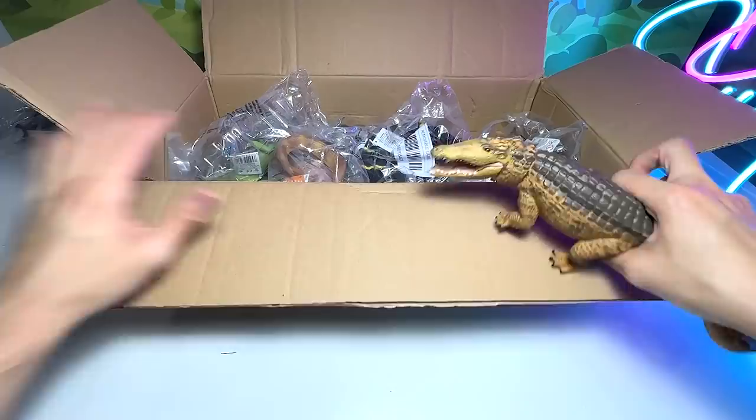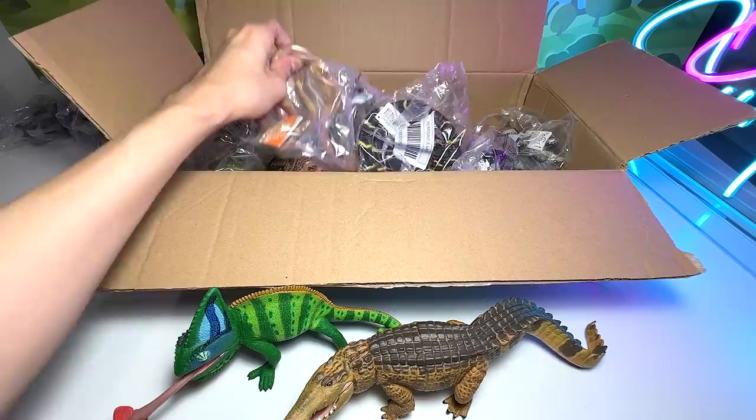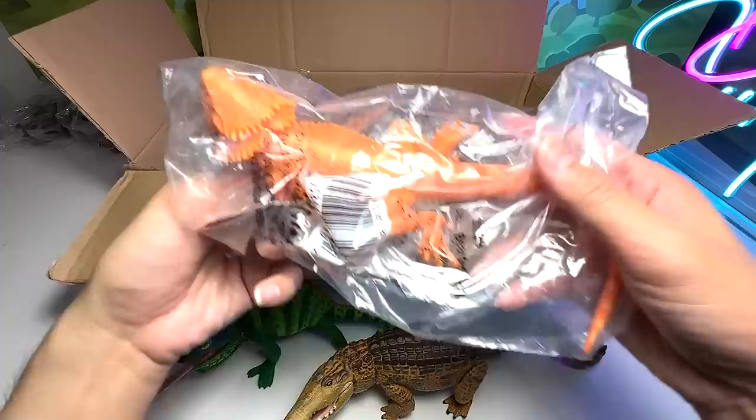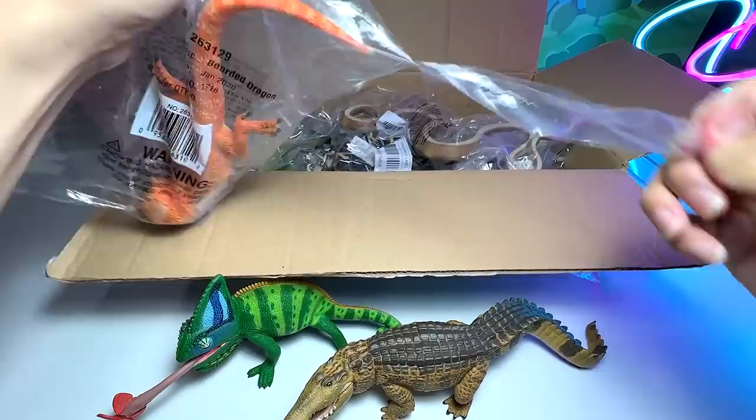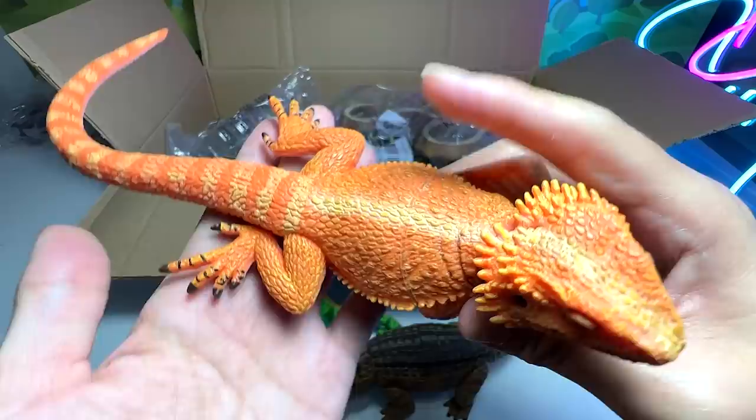Let's put all our new figures right here on the table. What about this one? Another lizard. Let's open this up. It seems to be a bearded dragon — it is already written right here. It's a really beautiful orange lizard. You can see the toes: one, two, three, four, five — five toes. Apologies for my long fingernails — I'm going to cut them later on.